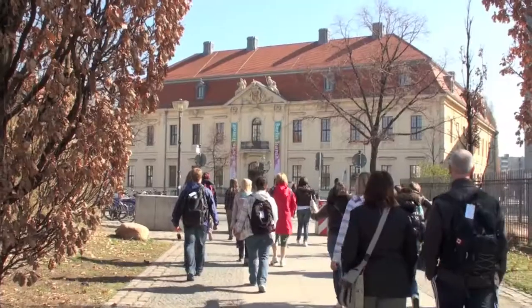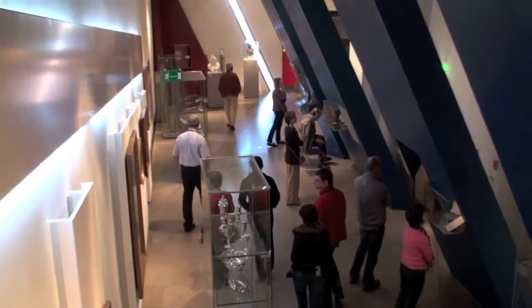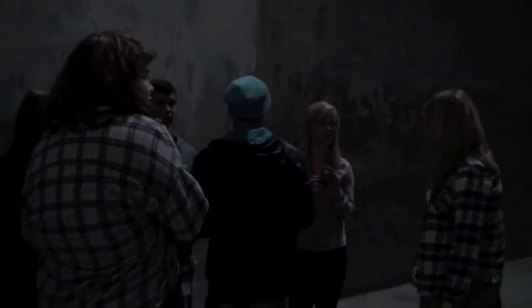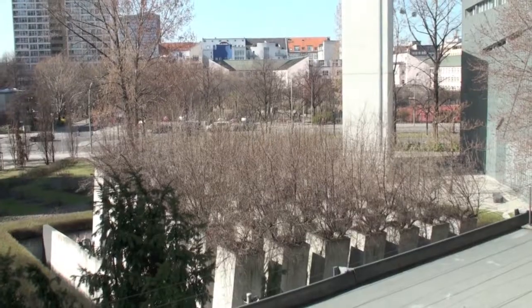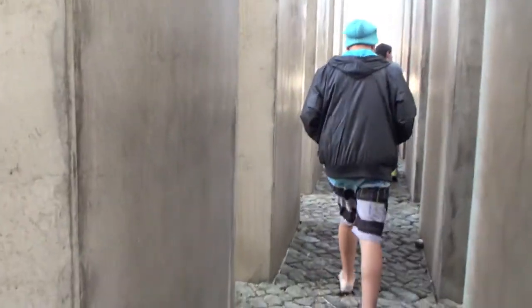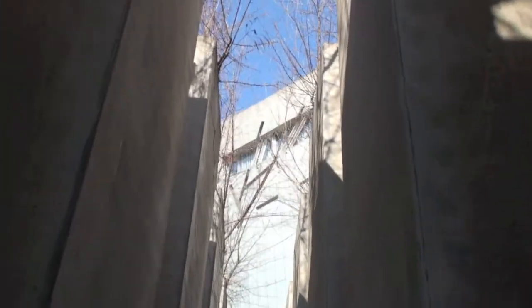After visiting the Berlin Wall, we proceeded to the Jewish Museum, where we learned about Judaism and experienced many symbolic moments. It's pretty spooky. From above, the new part of the museum is supposed to resemble a broken Star of David.